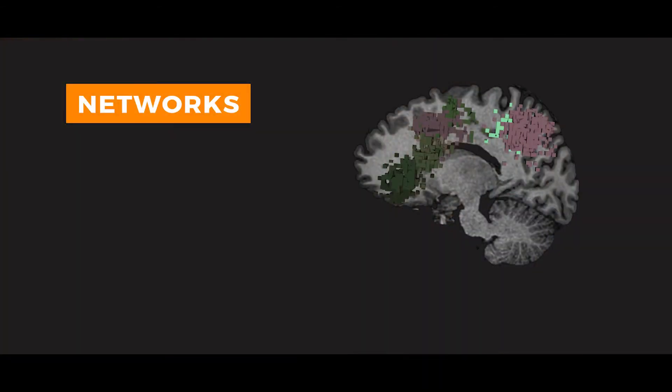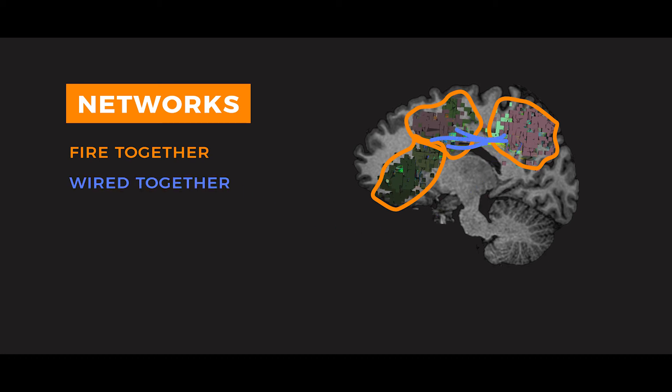We began to recognize that there were parts of the brain — often on opposite sides of the brain or at significant distances from each other — that were firing together. They were firing on the same time courses. We eventually learned that this was, in many cases, due to the fact that these areas shared connections with each other. They were wired together. Things that fire together are wired together.